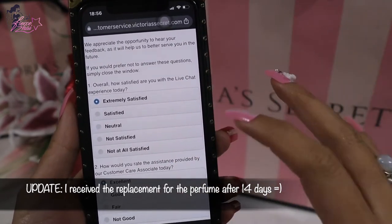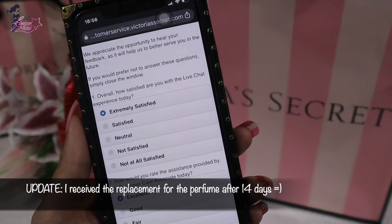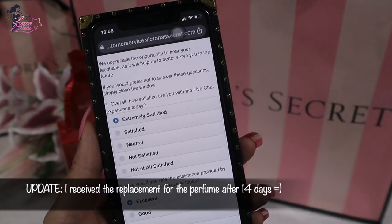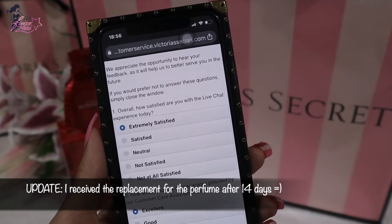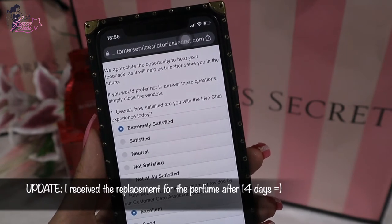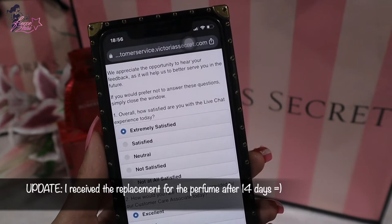We lost the chat, so I wasn't able to read it all to you. But the ending is that they offered to send me another bottle, which will come in about 13 to 19 days if I'm not mistaken. And I was told that in about an hour I will receive an email confirmation. I hope that's true.